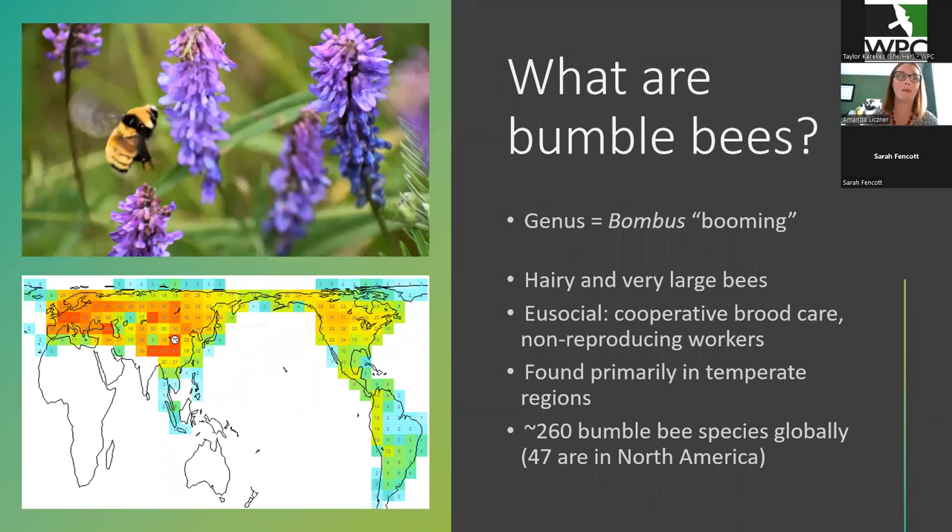So we're going to start with what are bumblebees? Besides being the very best bees, obviously, because they're so cute, bumblebees are the big huge flying bees that you see in your garden. The genus for bumblebees means 'booming.' And if you've ever heard a bumblebee flying around your garden, you will know that that is aptly named because they are quite loud. What makes them distinct from other bees is their large size and how hairy they are.